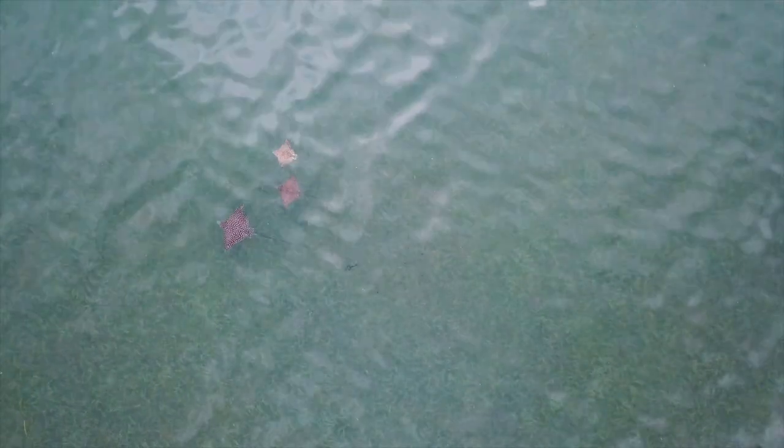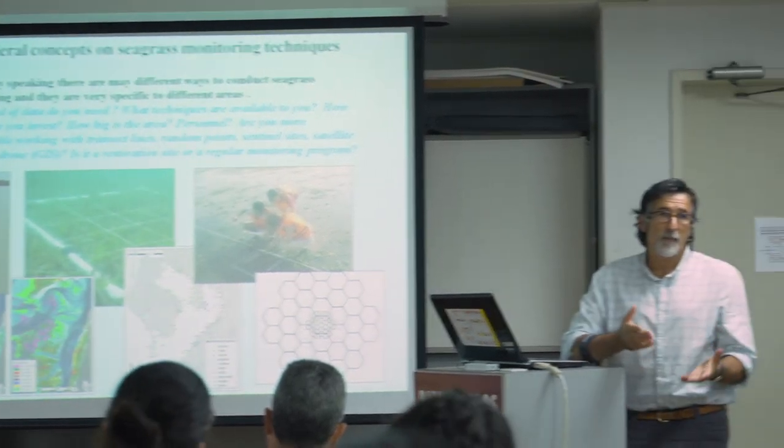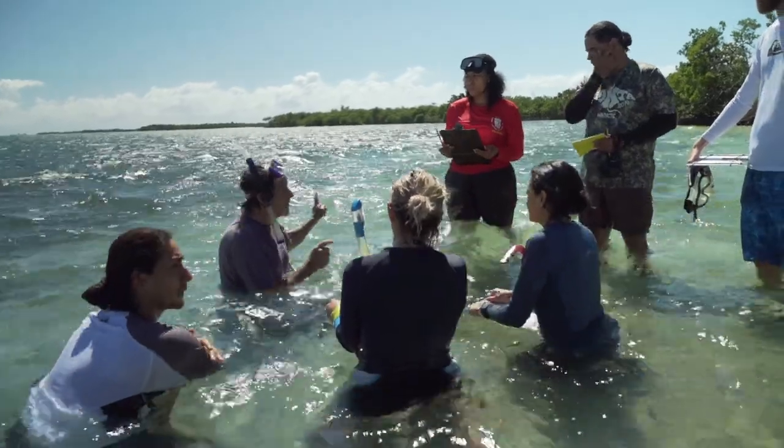Manuel has a lot of experience in what he's doing on seagrass bed restoration. Over 10 years ago, he came to the reserve and gave us a workshop, and I was a student then. I can say that he is really committed to this work and he really wants to have a successful project here in Puerto Rico.